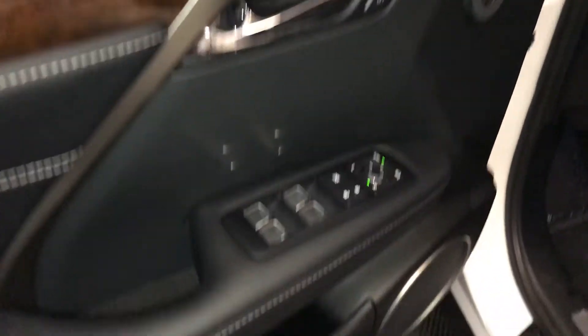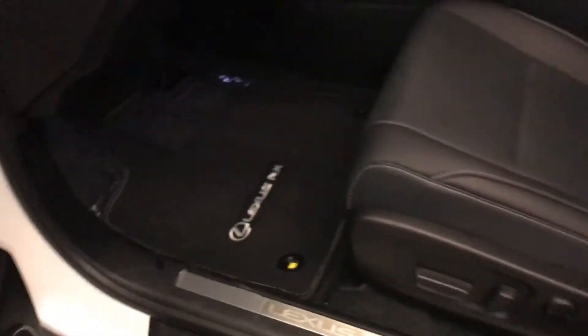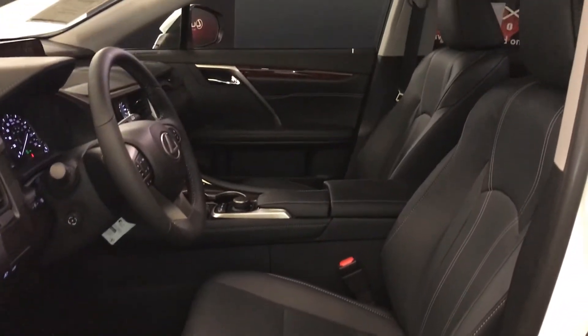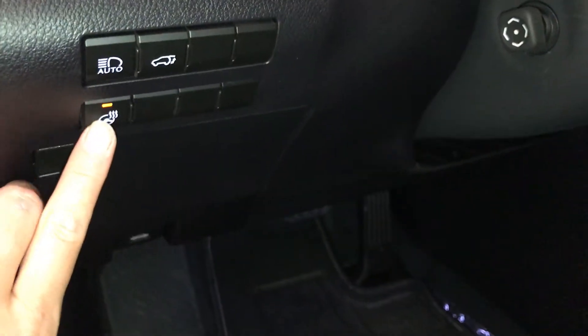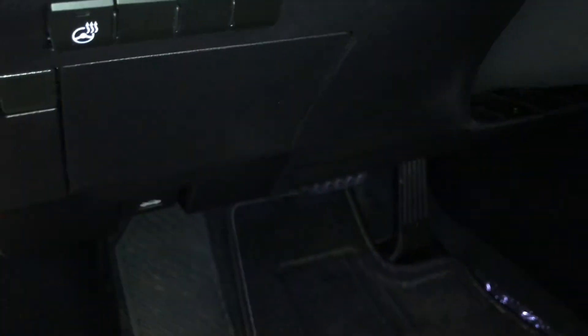Driver memory, powered windows, locks, and side mirrors with power folding. Power adjustable front seats — they both have lumbar support. 10 airbags. Controls here for your heated steering wheel, automatic high beam feature, and trunk release. Storage compartment with a carpet material.